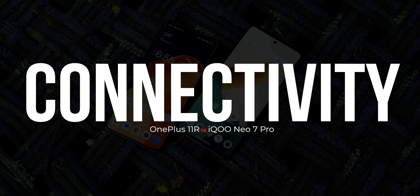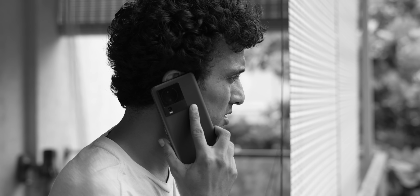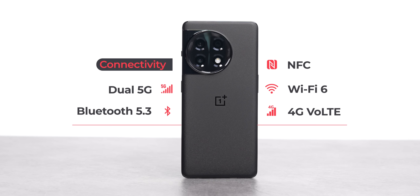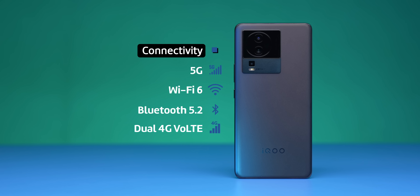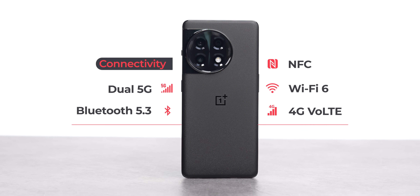5G performance on Airtel and Jio is fantastic on both phones. Jio has been having some issues in Pune with call drops, but when it works it works well on both. OnePlus has an advantage in other network features: the 11R supports Bluetooth 5.3 versus Bluetooth 5.2 on the iQoo Neo 7 Pro. Both support Wi-Fi 6, but the OnePlus 11R also adds NFC support.